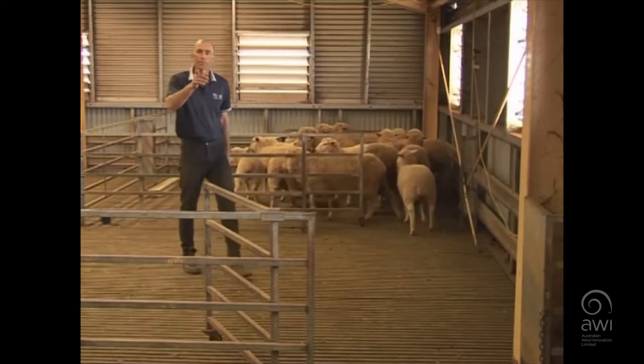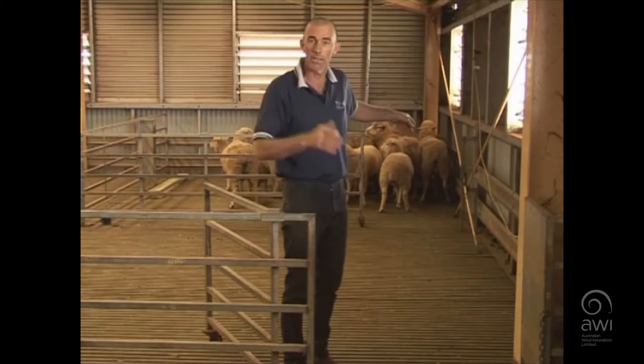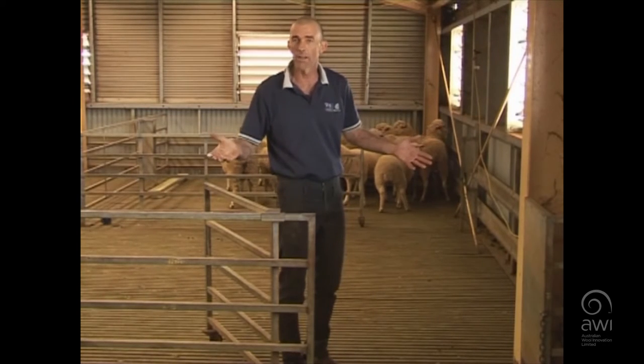You should always remember to leave gates as you find them. That gate over there was shut and now it's open — somebody's stuffed up.